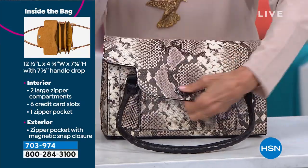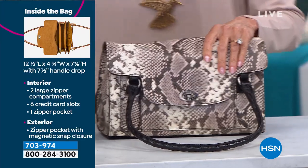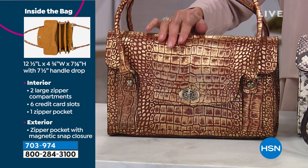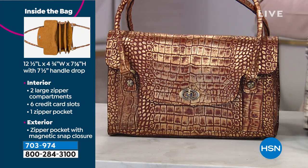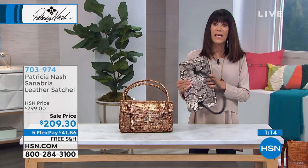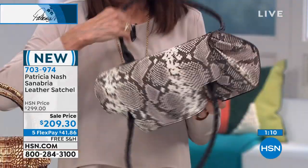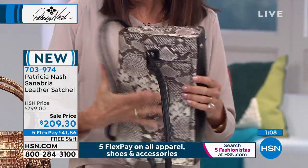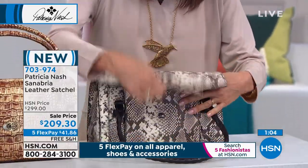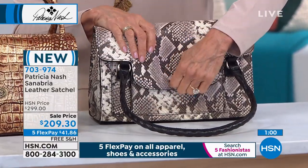We have two options — obviously the regular Python with 50 remaining, and then the Metallic Gold Python with 60 left. You can't go wrong with either one. I wanted to pick it up because — same thing I was talking about with the Kracos — look at how incredibly soft this leather is. It's so beautiful, with the same incredible finish on all the exotics.